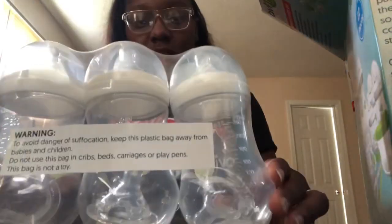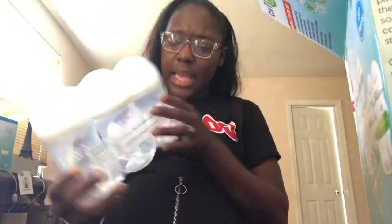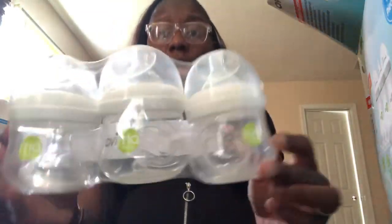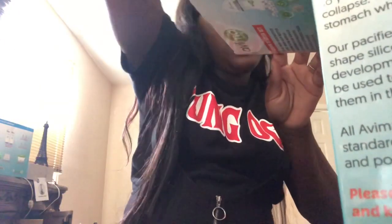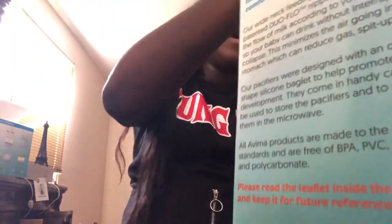I like the 9-ounce bottles. I don't really like the big, tall Dr. Brown's style bottles — I feel like those are for when babies are six to twelve months. I love these bottles and I like the grip on them. The cap has a little circle to make it easier to open, since some bottles are hard to open. These tiny ones are so cute — it's going to be so easy to hold my baby's bottle. Let me put everything back in the big box.